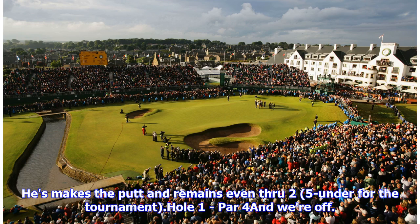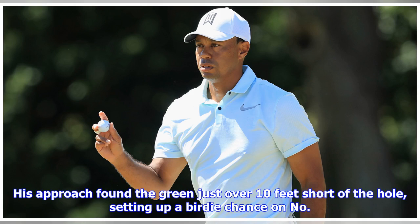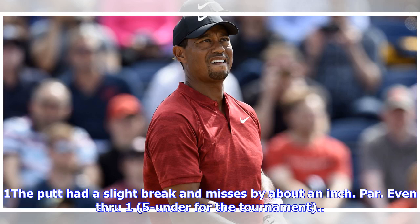Hole 1, par 4, and we're off. Donning his famed Sunday Red, Tiger goes iron off the tee and it's in the fairway. His approach found the green just over 10 feet short of the hole, setting up a birdie chance on no. 1. The putt had a slight break and misses by about an inch. Par. Even through 1, 5-under for the tournament.